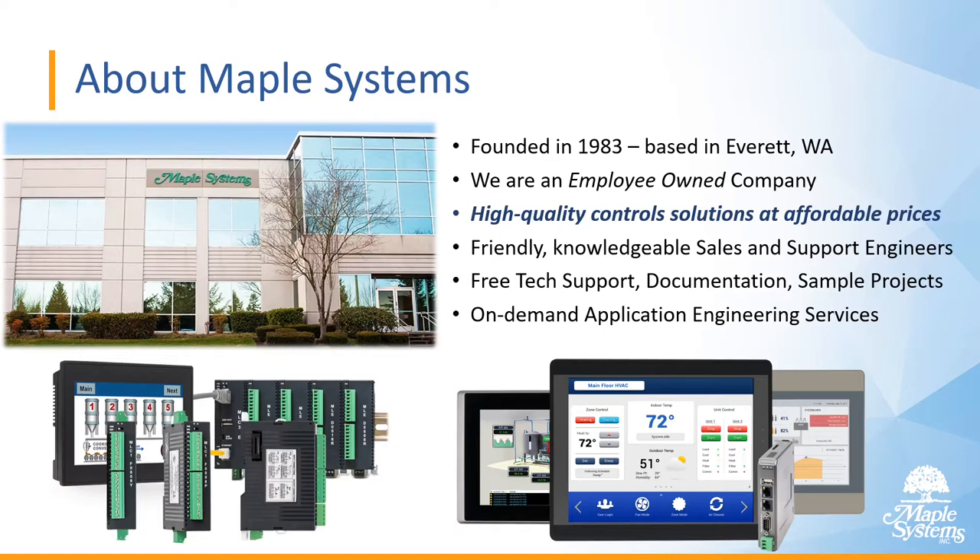Our support center is available 24/7. We also have on-demand application engineering services where we can convert an application from another vendor's HMI into a Maple HMI application. Get in touch with anyone on our sales team to discuss this option.